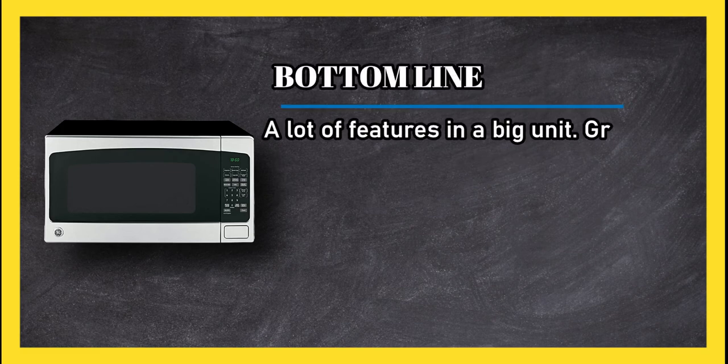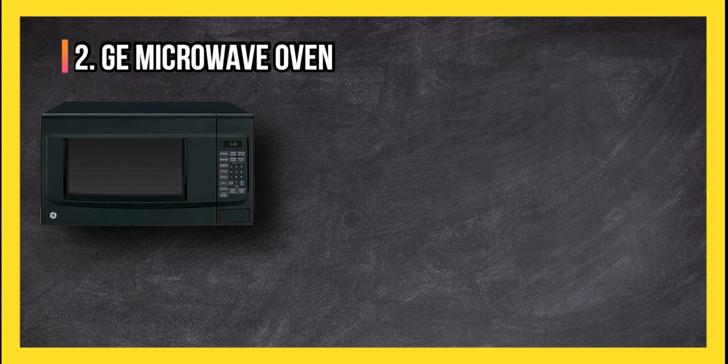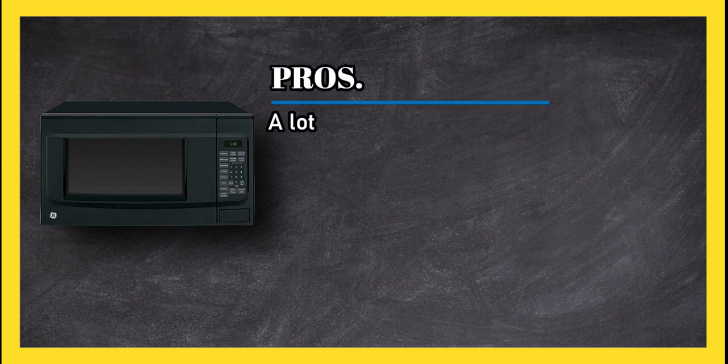Bottom line: a lot of features in a big unit, great for a large family. At number 2, GE Microwave Oven. Pros: a lot of cooking power for the size.